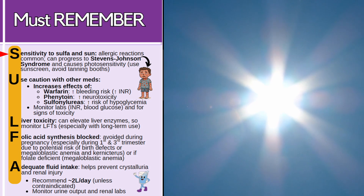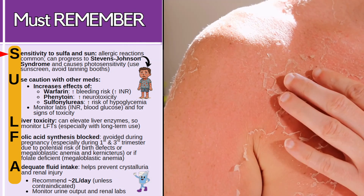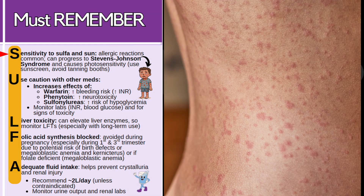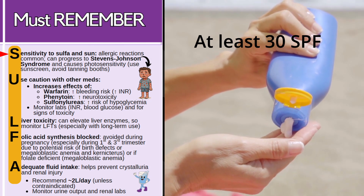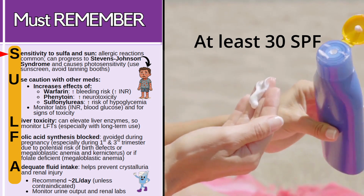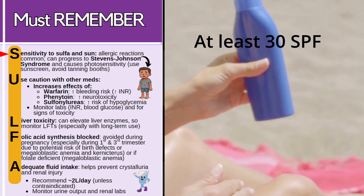S is for sensitivity to sulfa and sun. Patients can have allergic reactions with this class — it's actually quite common, and some patients can progress to a condition known as Stevens-Johnson syndrome, where they experience major inflammation from head to toe, with skin literally peeling off and blistering. It can also cause the skin to be photosensitive, meaning the sun can irritate the skin.